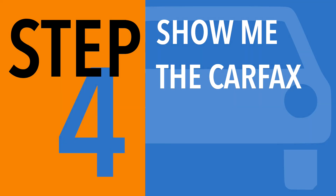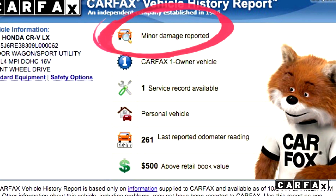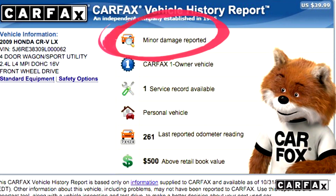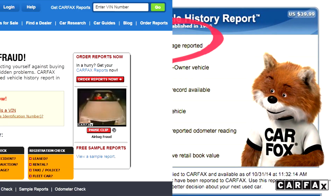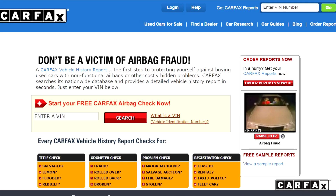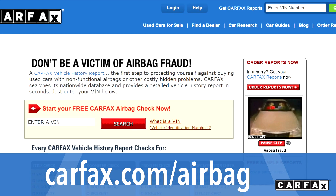Step four: show me the Carfax. After checking the car yourself, consult the experts next. You probably know that Carfax reports tell you about reported accidents, but you may not know they often include airbag deployments and repairs too. If you want to know about airbag deployments, you can check for free at carfax.com/airbag.